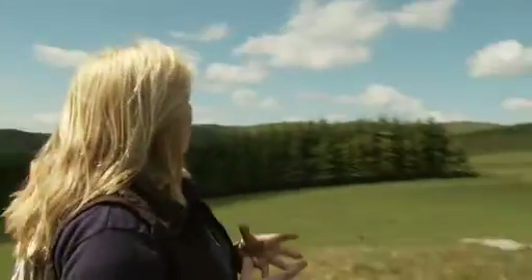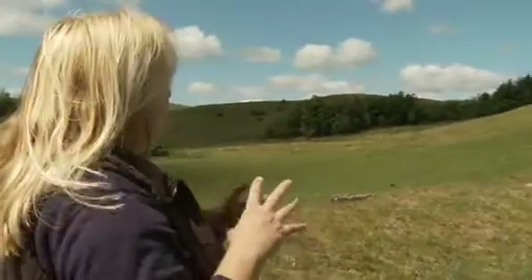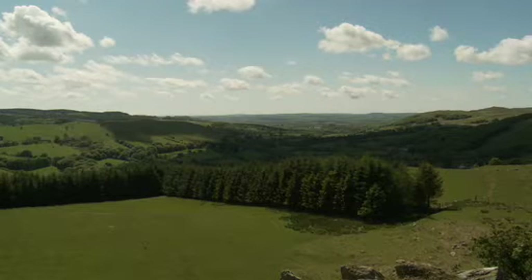Over in this area, a similar kind of thing again. We've got a house platform, garden enclosures, and trackways. So this whole area is littered with the remains of medieval settlement, farming, and activity. This would have been a really busy place.